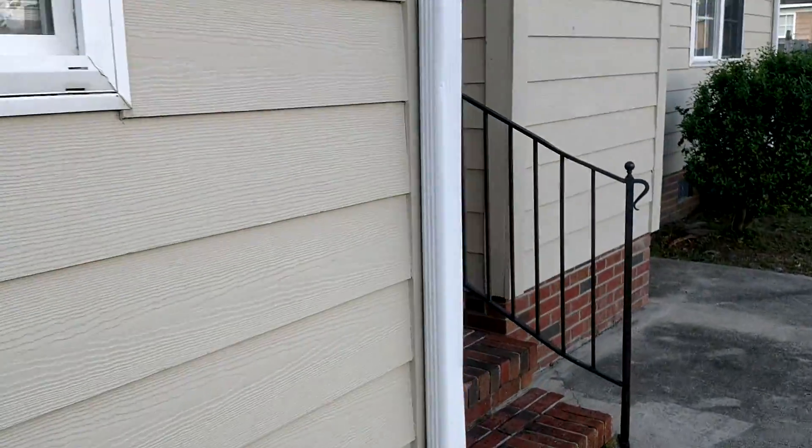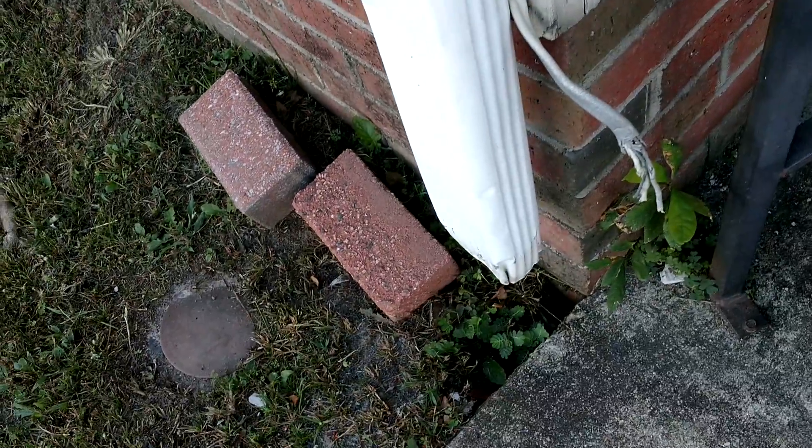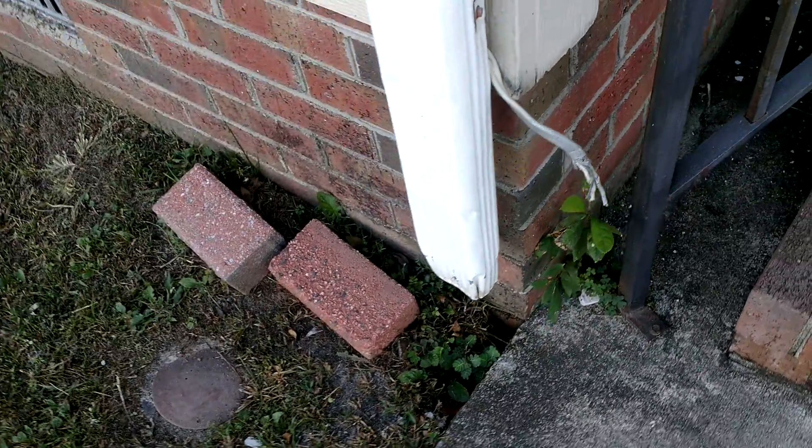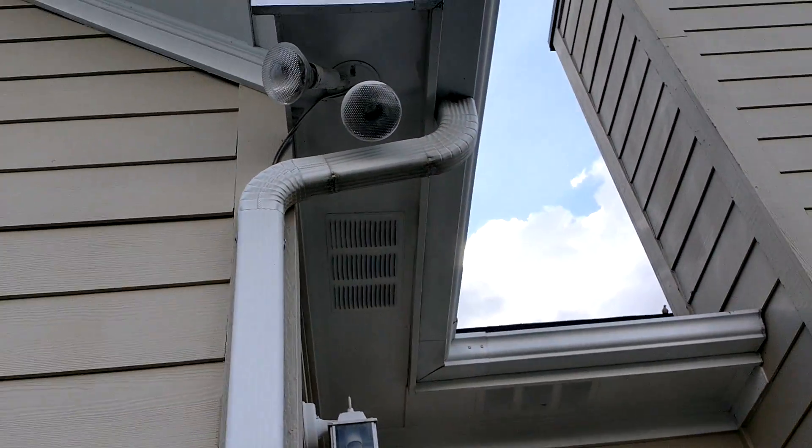There's some kind of electrical cord and cable coming out of there, coming up into the light fixture.